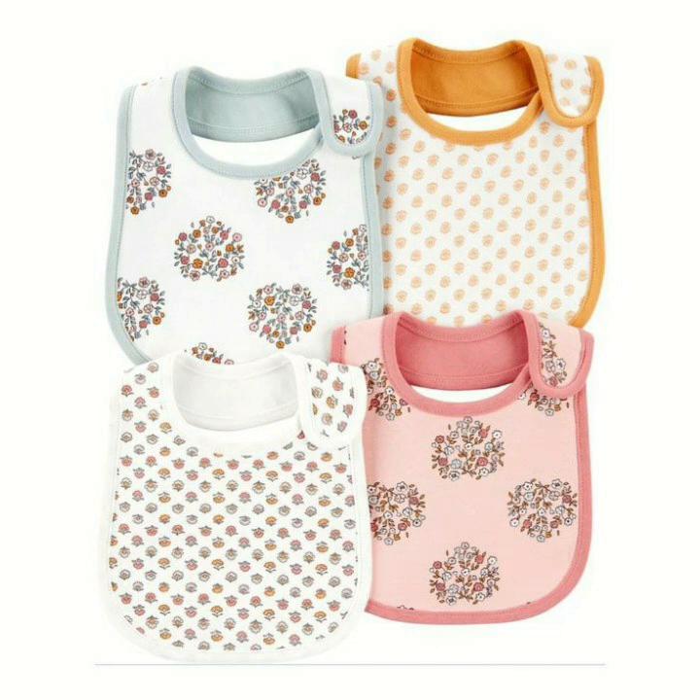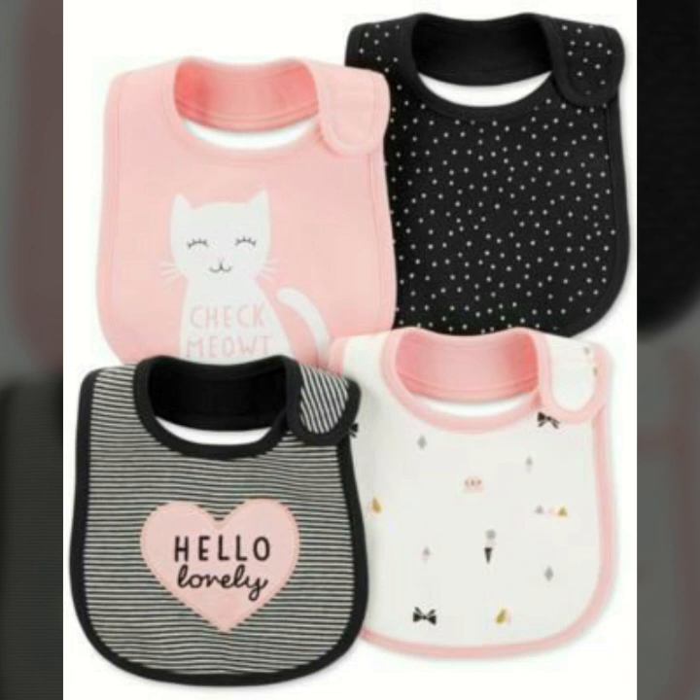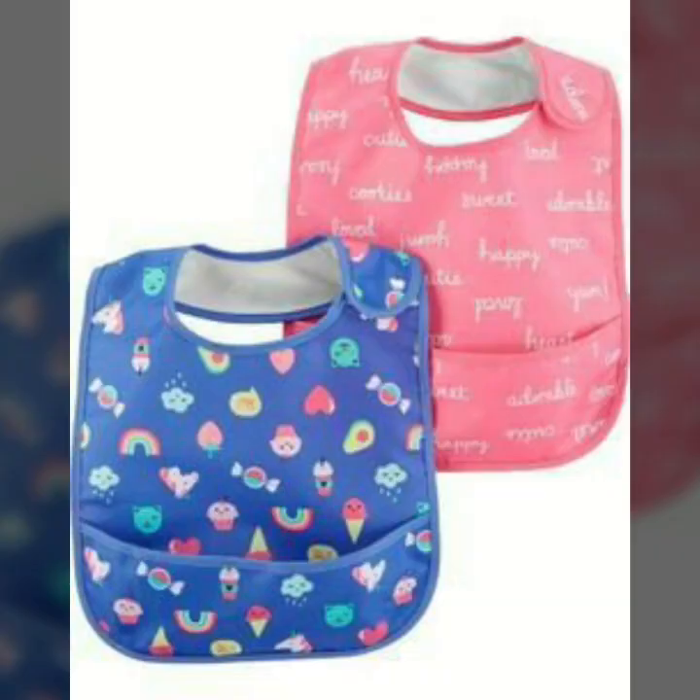The bibs are very beautiful and fabulous. The new bibs and other bibs will also feature the same quality and style.